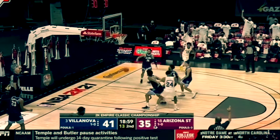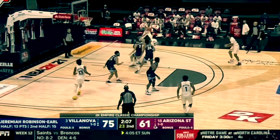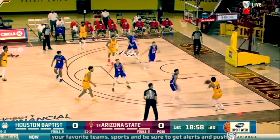Today we're looking at Marcus Bagley — a 6'8", 215-pound freshman small forward from Arizona State University. His freshman year, he scored 10.8 points per game, 6.2 rebounds, 1.2 assists. He shot 34.7% from three and 39% from the field — a pretty good freshman year — and is now entering the draft.